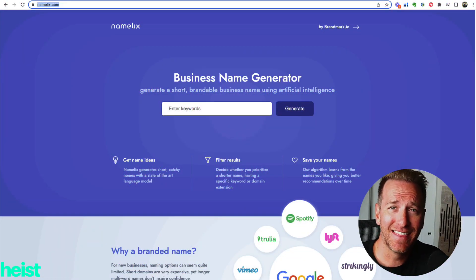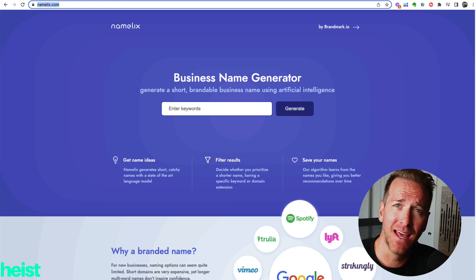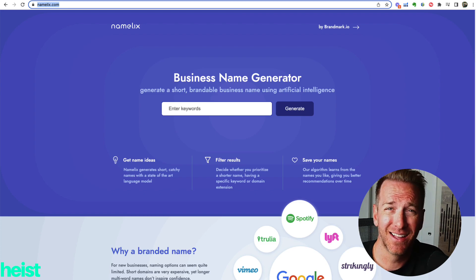Drum roll — the site we're going to be digging around today is called Namelix.com, N-A-M-E-L-I-X dot com. Literally just found it from a Google search, gave it a test run, and it's pretty dang badass.